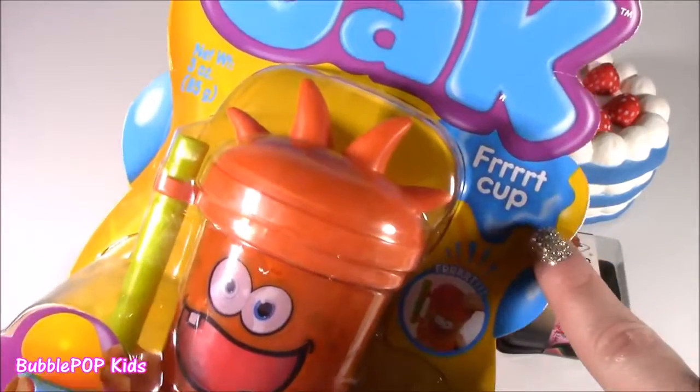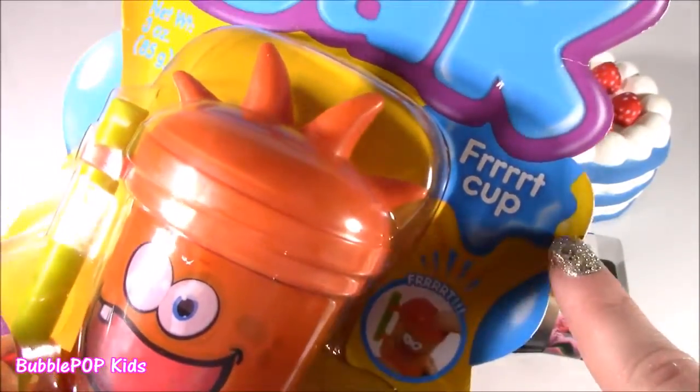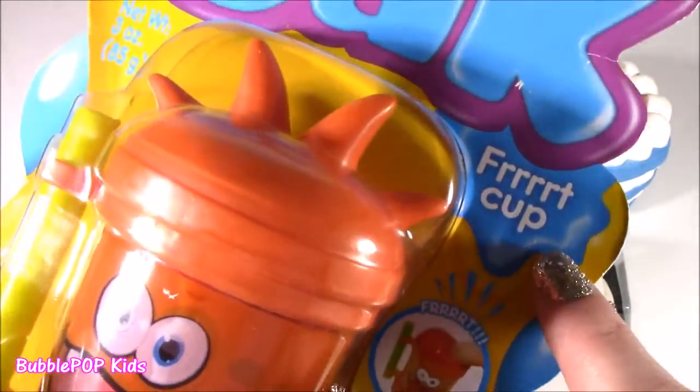We got some Furt Cup. Gak. Furt Cup? You mean like Fruit Cup or Fart Cup Bubble? Like seriously, what is Furt Cup? Did you spell that?